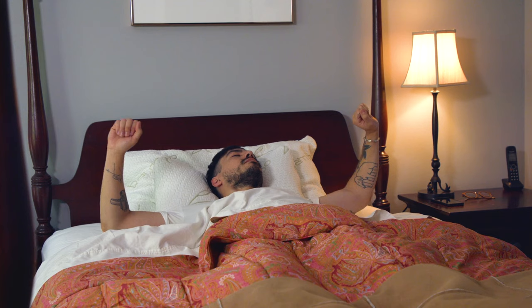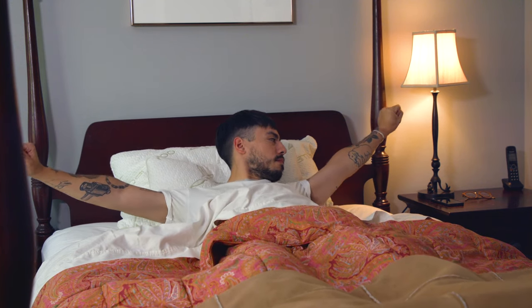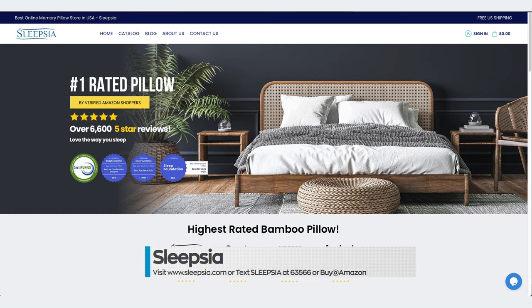All Sleepsia pillows are breathable and CertiPure US certified. You can purchase your Sleepsia bamboo or cervical pillow by going to sleepsia.com, or by visiting Amazon or Walmart, where they're a leading seller.